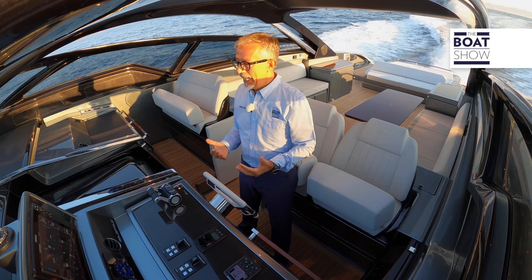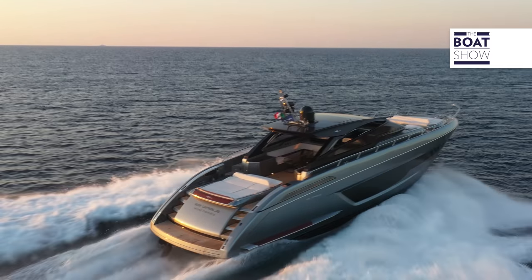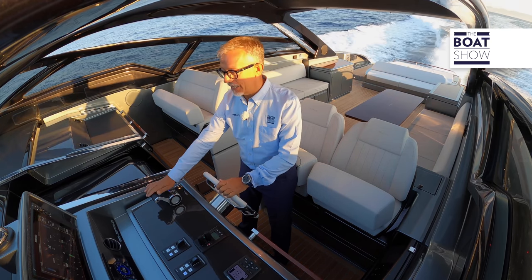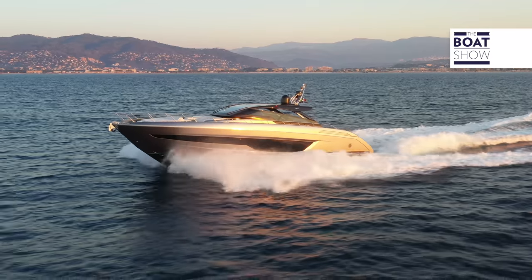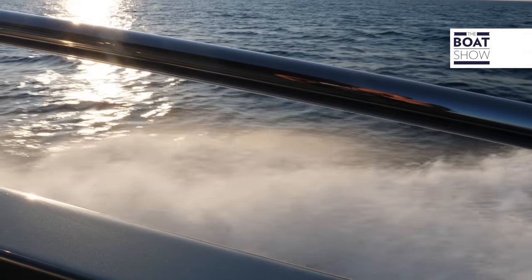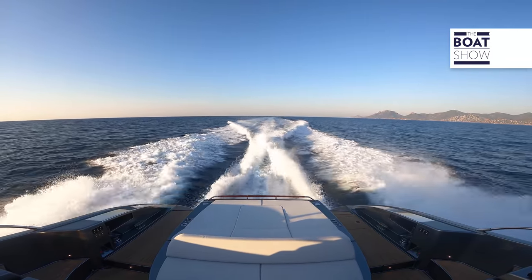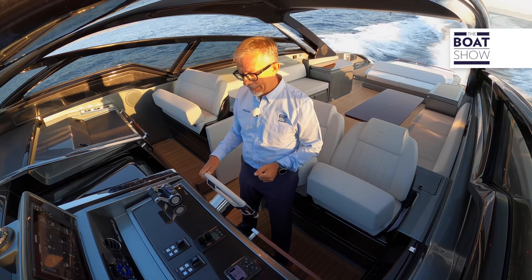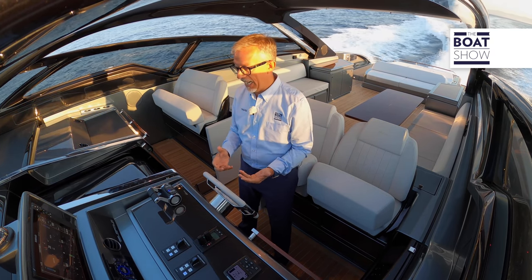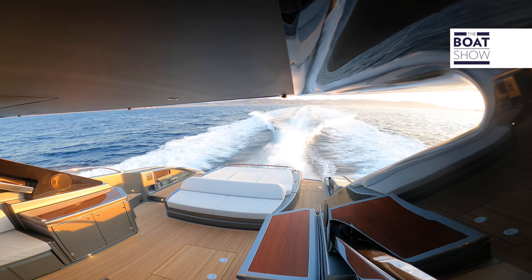It's a Riva — which means class, quality, and comfort in every respect. We're at 25 knots, and the engines have a load of less than 70%, so to put it simply, they're not struggling. This is a fantastic cruising speed, but not the fastest.